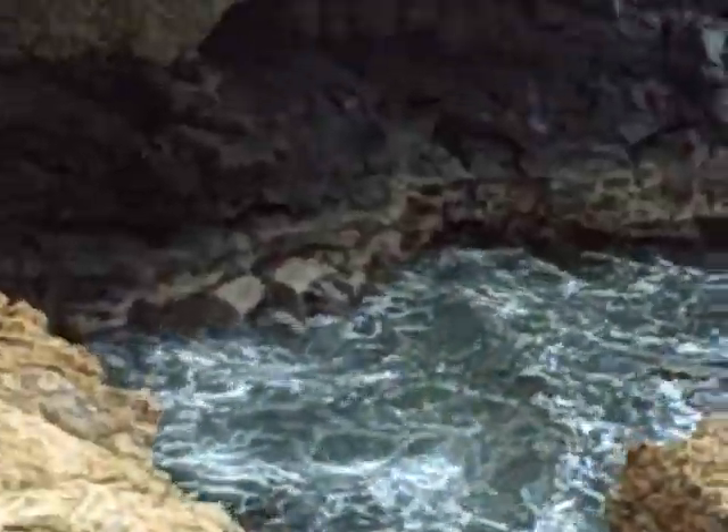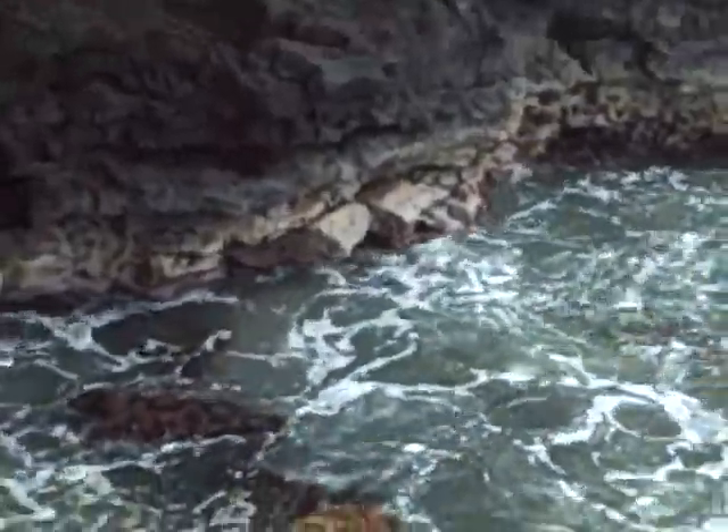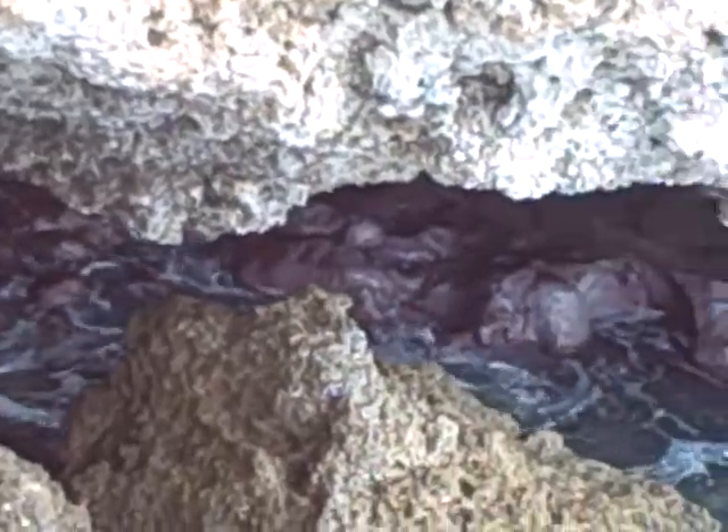Now this is cool. This is a little cave and a turtle. She found another turtle. But I think this is really neat. Isn't that cool? The water is going into this cave, and I'm sure you can find creatures here too.